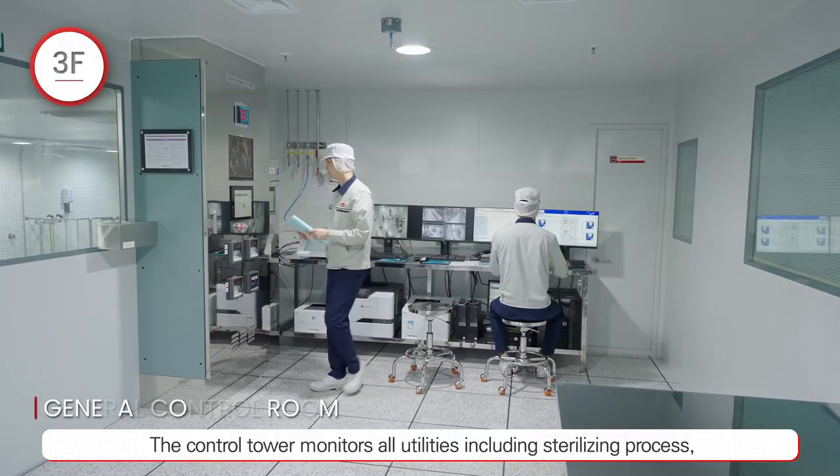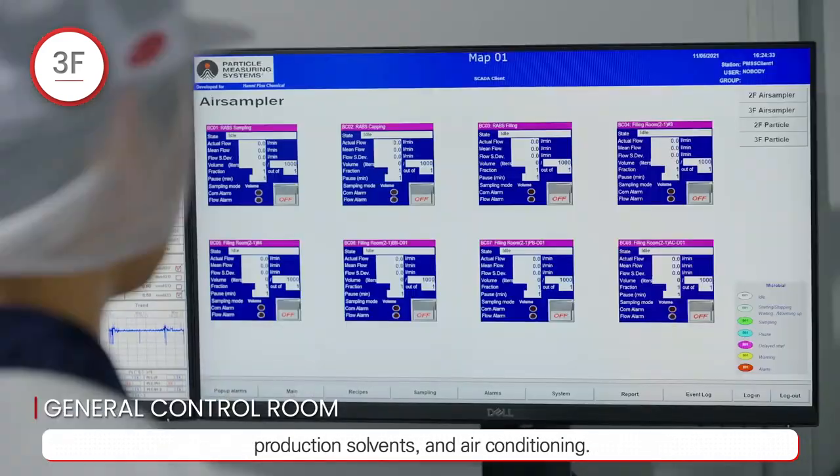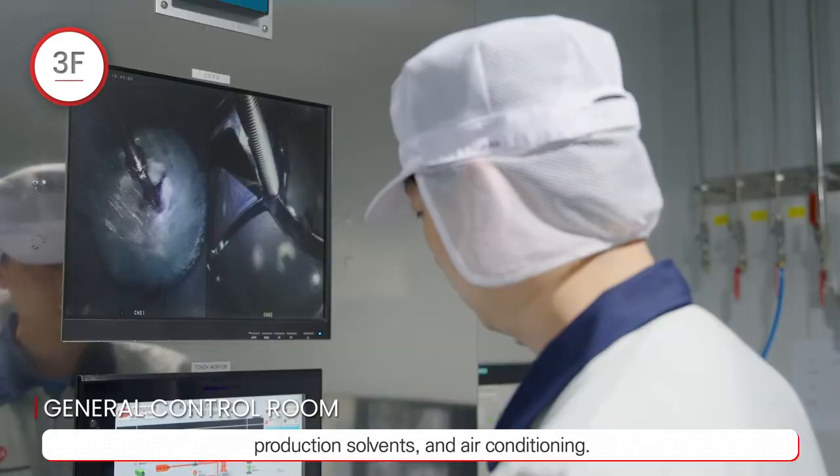The control tower monitors all utilities, including the sterilizing process, production solvents, and air conditioning.